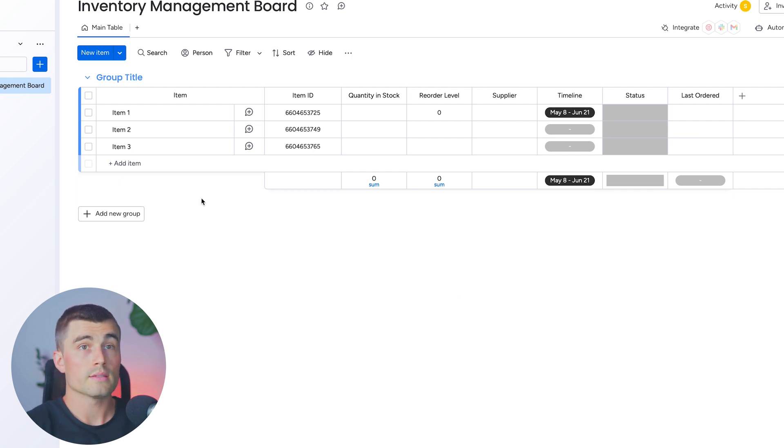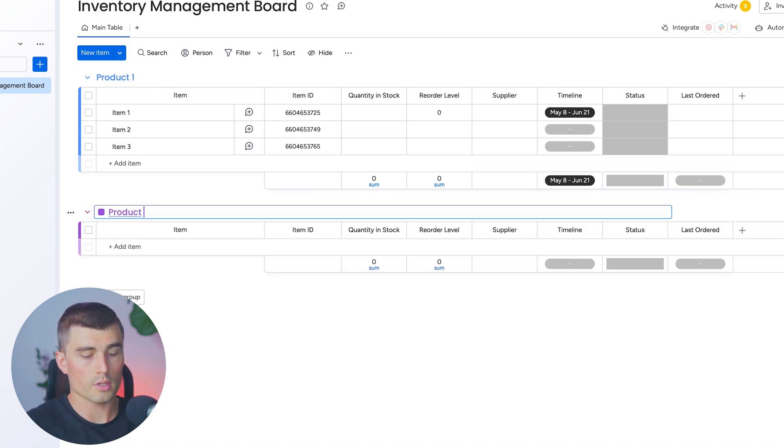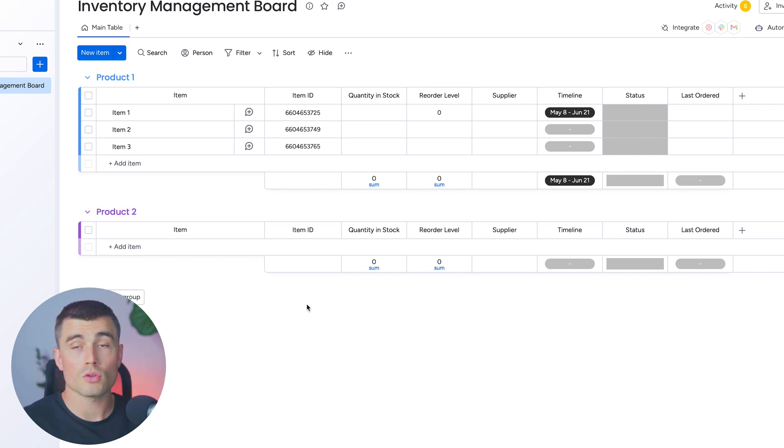If we wanted to create a separate group for a different type of item, we could hit new group — this could be for product one and another for product two, just as a way to differentiate your different products.